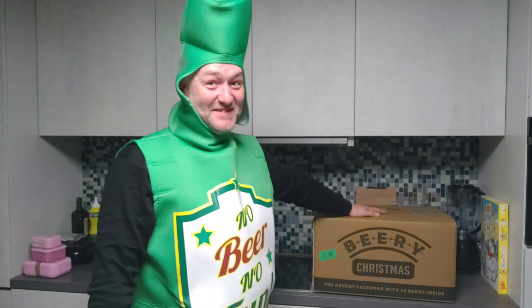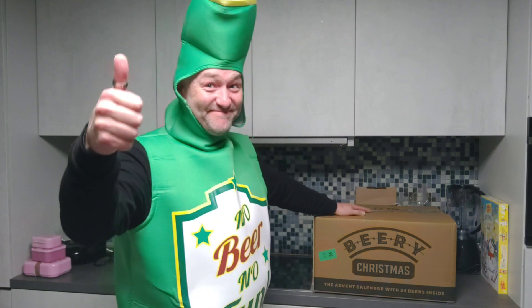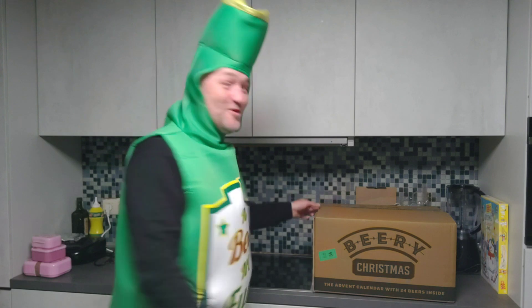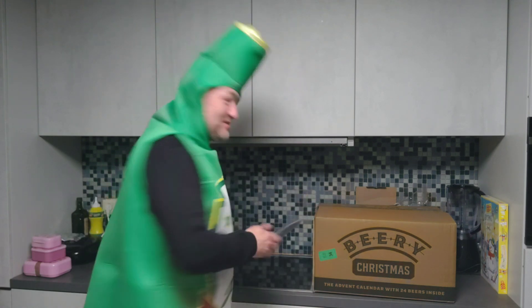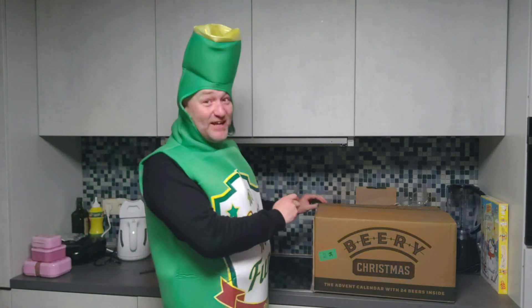Hi there, my beautiful beer lovers, we're gonna start with our Beery Christmas. Okay, let's open this because I haven't opened it yet. So I got my trustworthy knife with me, let's cut it open.